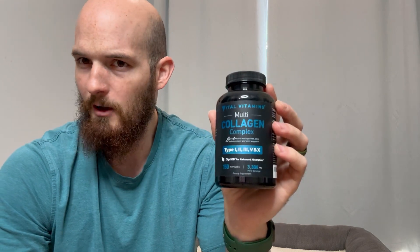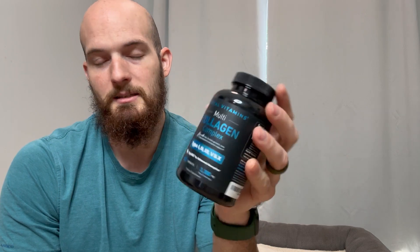I got this to help with joint pain and things like that. I was taking this for about a week and it seemed to help a little bit — I noticed a little bit of help — but it did start upsetting my stomach, so I had to discontinue use. That's why I still have a ton left in here.